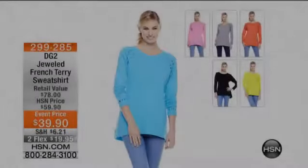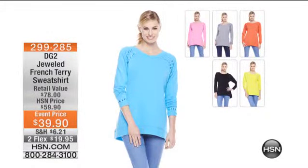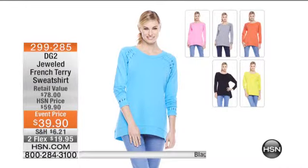Chic and having a great attitude, and that's what this encompasses. We have black, heather gray, teal orange, neon pink, or lime green. Obviously I'm wearing the heather gray. This is a special event price for today only, $39.90 and two flex pay.